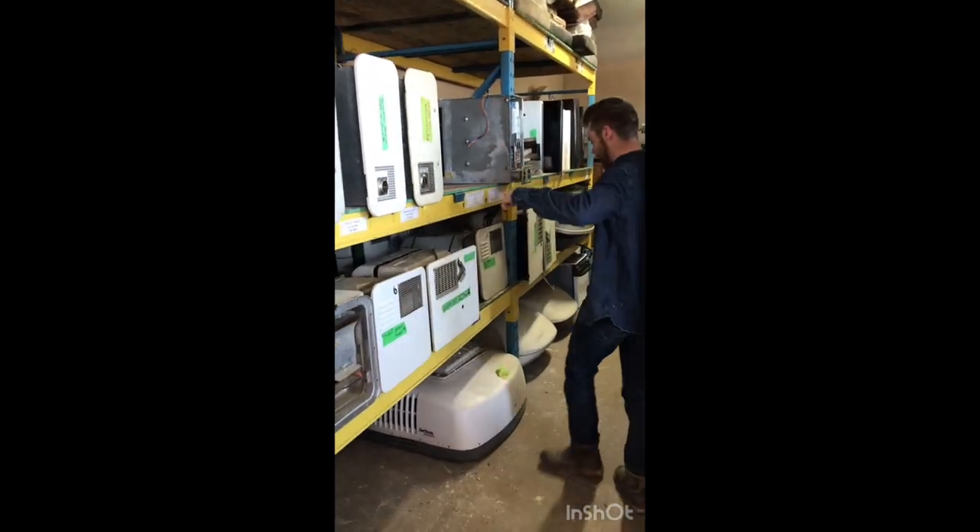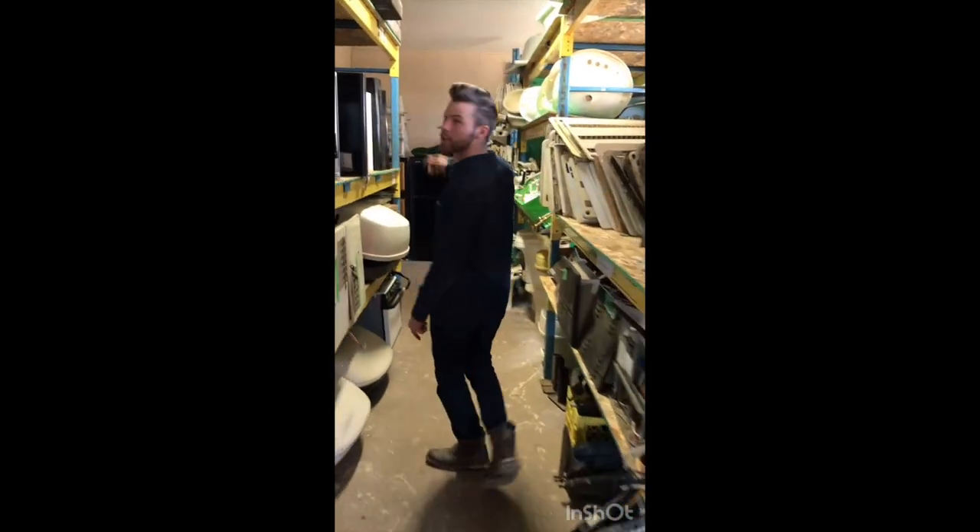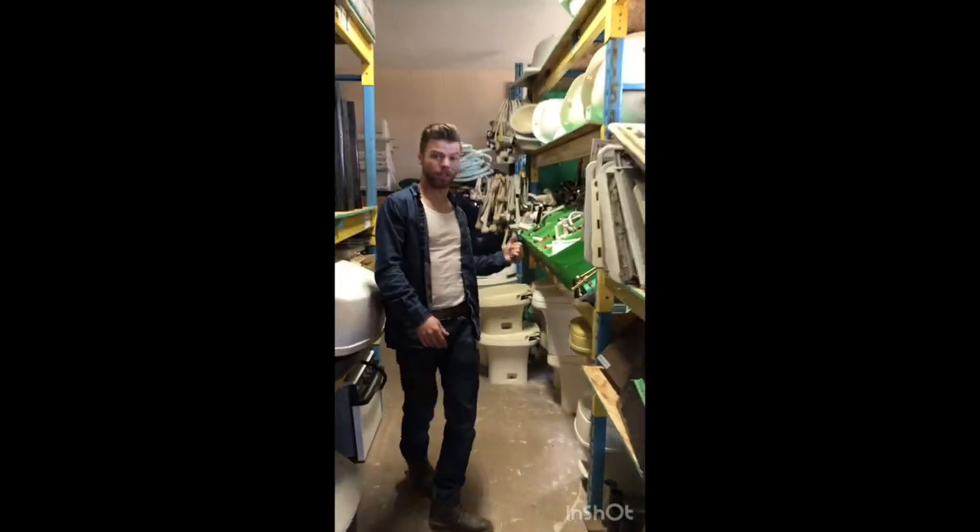Here we got hot water tanks, furnaces, ACs, converters, hood fans, toilets, all the plumbing.